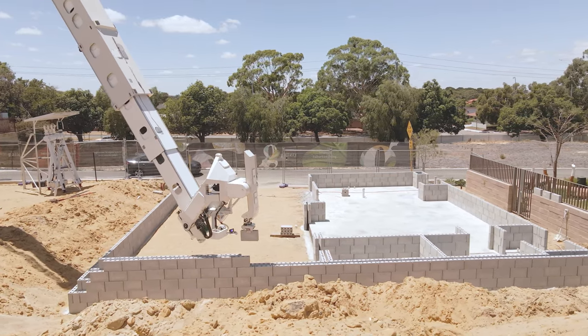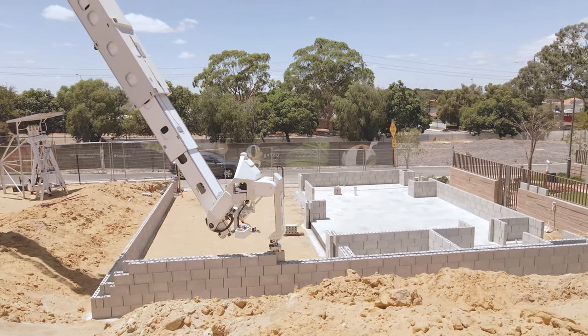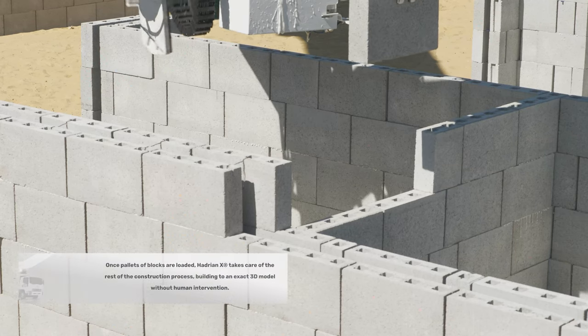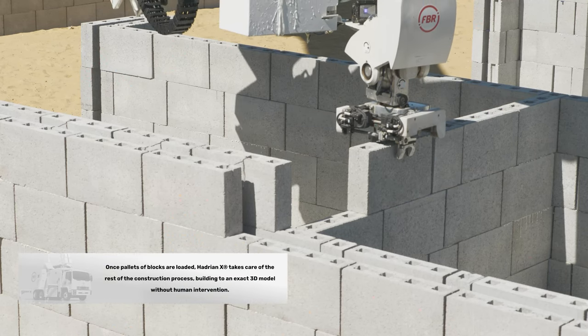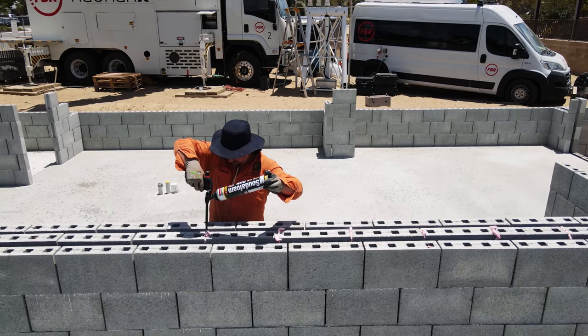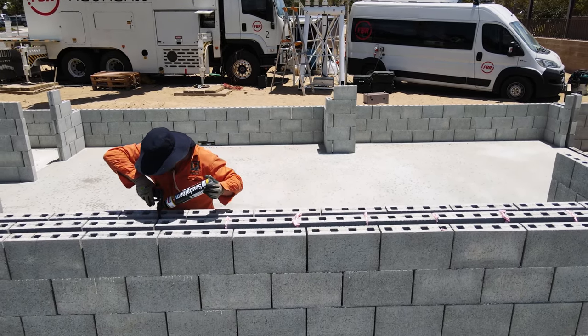There are a number of interesting features on this structure that are a first time for Hadrian X. This includes common party walls between each townhouse with a triple leaf cavity wall system and acoustic brick ties, as well as steel reinforcements and fireproofing.